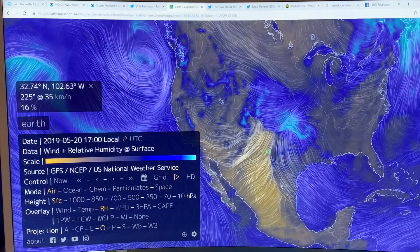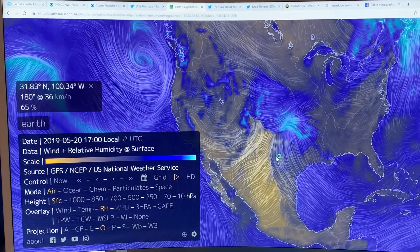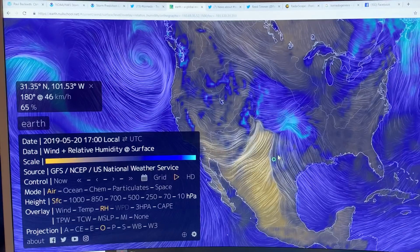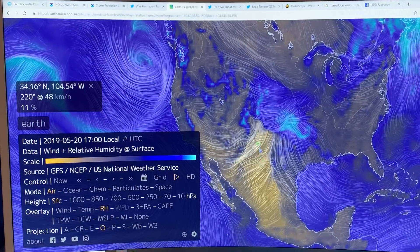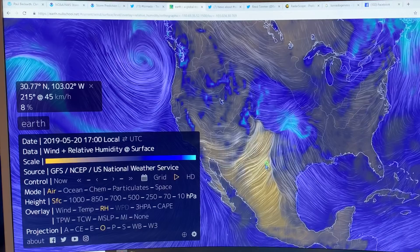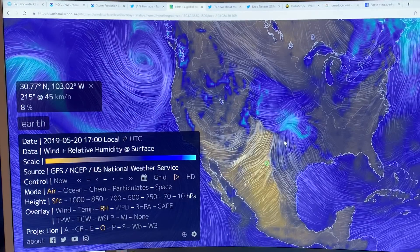So on this side of the dry line, the relative humidity is much higher — 65%, 50%, 66% and so on, mostly in the sixties. Over here on the dry side, it's in the single digits, certainly less than 20. So this is dry hot air on one side, and hot humid air on the other. This is what's known as a dry line.